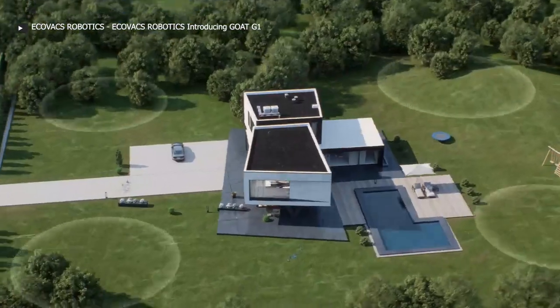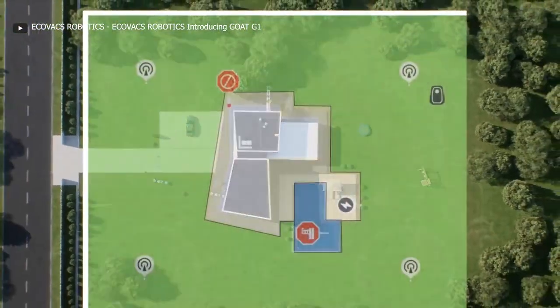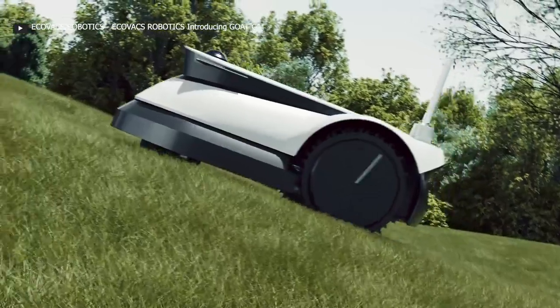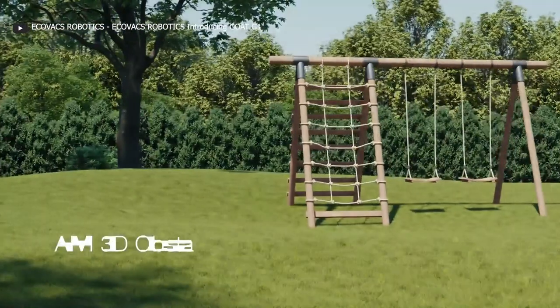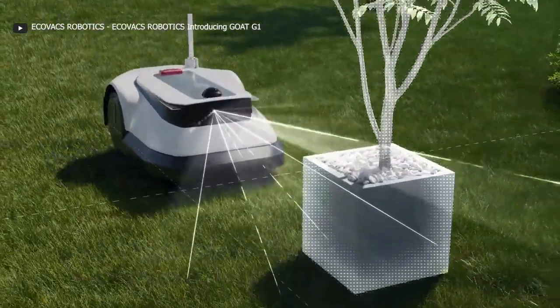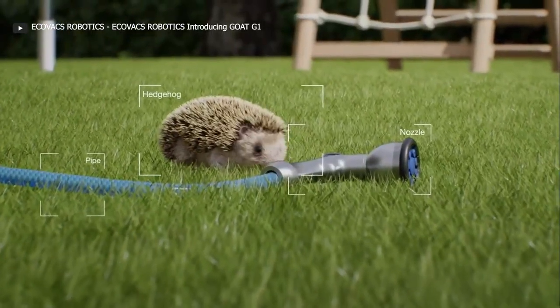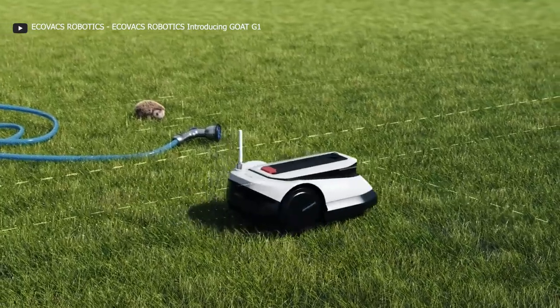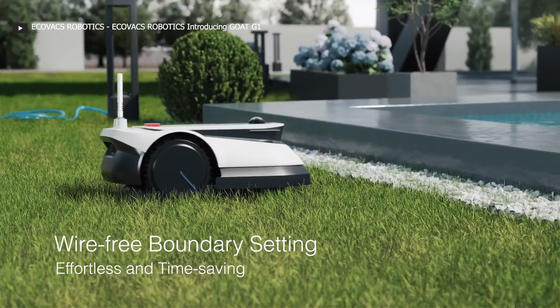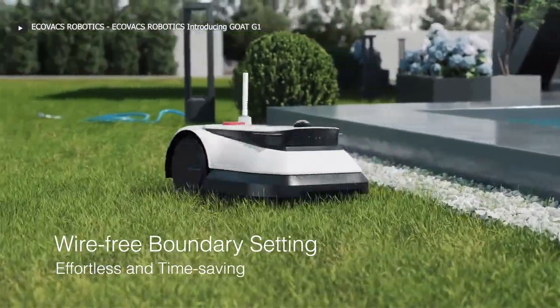The Go G1 plans the most effective mowing route based on its map, considering factors like weather and yard slope for a uniform cut. Safety is a top priority with Ivy 3D obstacle avoidance — its 3D camera recognizes and dodges common obstacles, making it safe for your loved ones and pets. Setting boundaries is a breeze thanks to wireless beacons; no more burying wires in your yard.